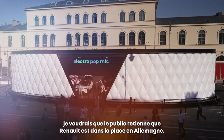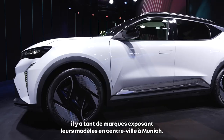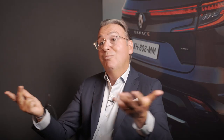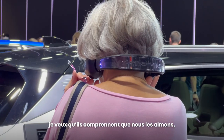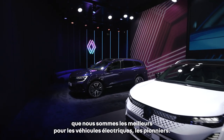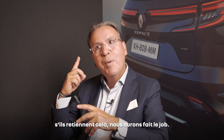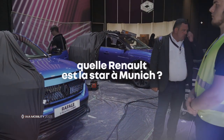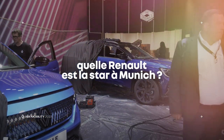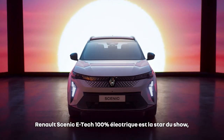I want people to remember that Renault is in the game in Germany. There are not so many brands displaying cars inside the city in Munich — we are there. I want them to understand that we love them, that we are the best for electric cars, that we are the pioneers for electric cars, that we are a cool brand. The Renault Scénic E-Tech 100% Electric is the rockstar of the show — it's the new car.